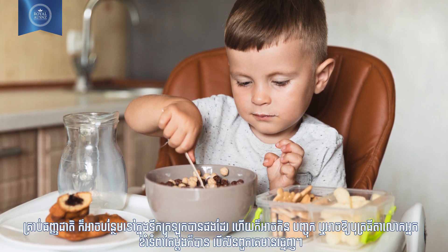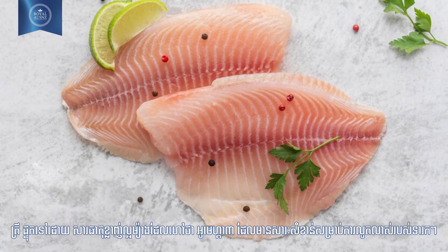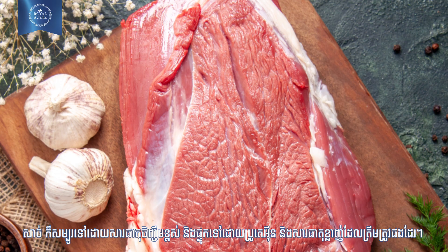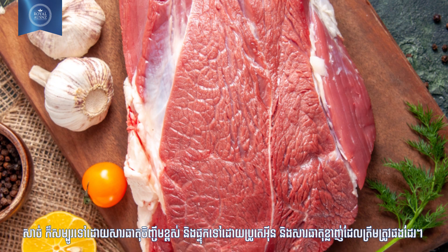Number eight: fish and meat. Fish contains essential omega-3 fatty acids which are very crucial for your baby's growth. Meat is also high in nutrition and contains proteins and fats in the right amounts.